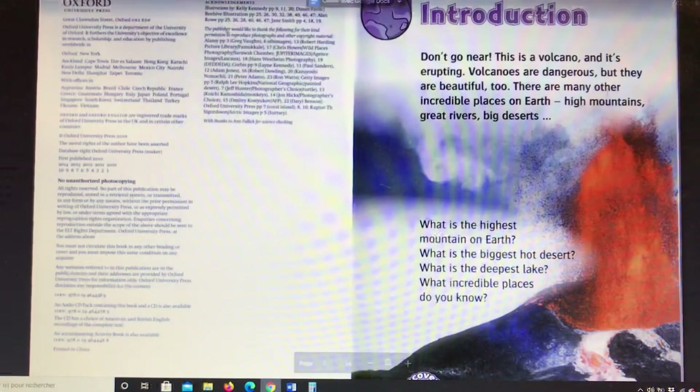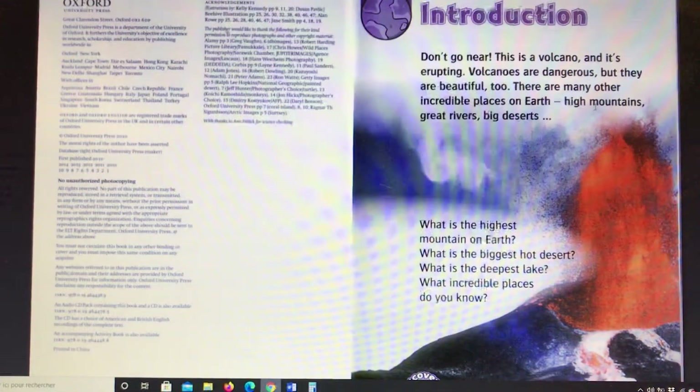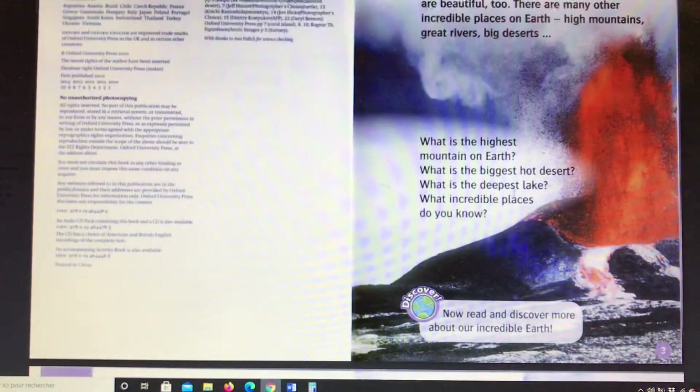There are many other incredible places on Earth: high mountains, great rivers, big deserts. What is the highest mountain on Earth? What is the biggest hot desert? What is the deepest lake? What incredible places do you know?